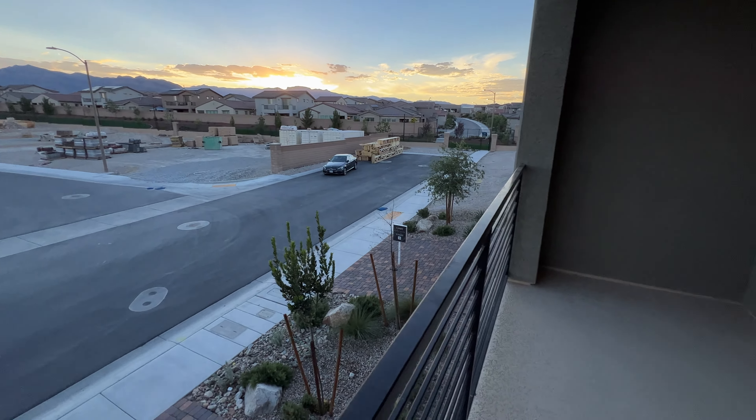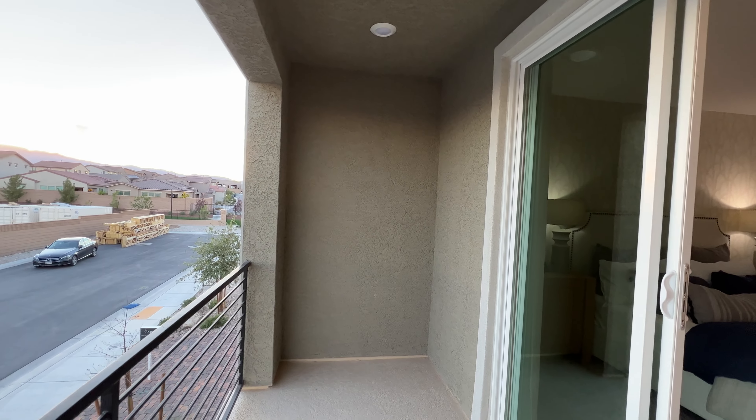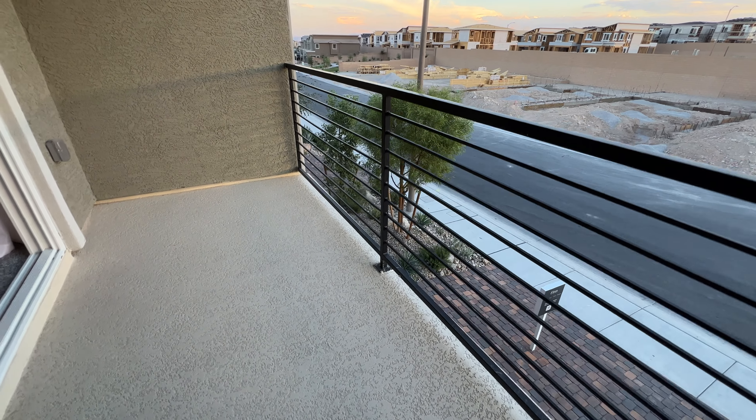Pretty nice, and this is a very spacious balcony. The good thing is they've already put this railing which makes it more spacious. You can put like a seating arrangement here — very nice.